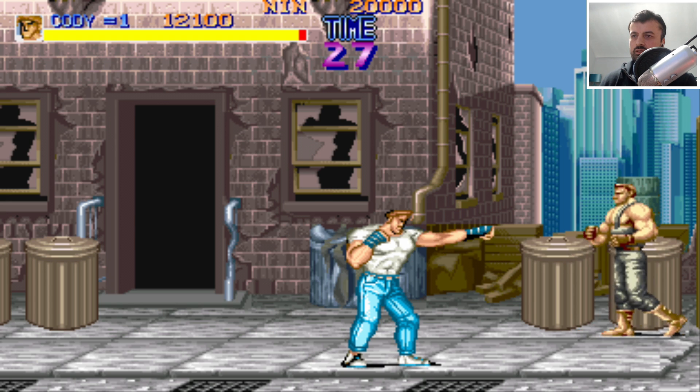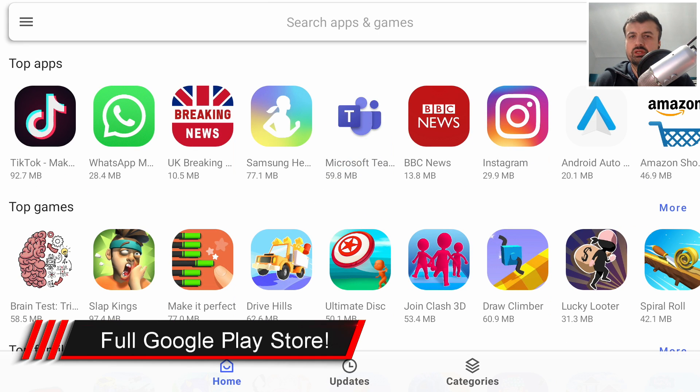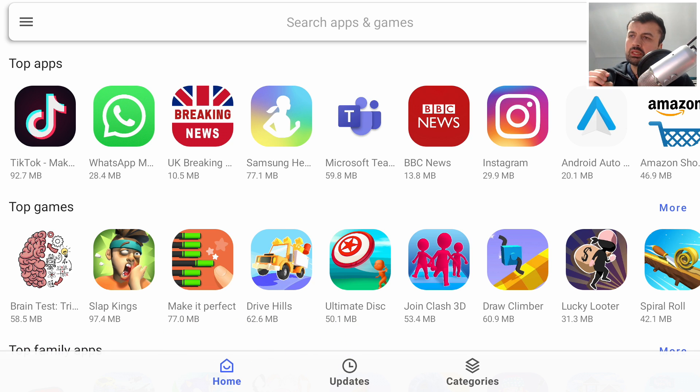The next application is Aurora Store. If someone asked me what's one of the first applications to install on any official Android TV device, I'd definitely say Aurora Store — simply because unlike the standard Play Store, which is very limited and only shows a small subset of applications, Aurora Store gives you access to the entire Play Store. It spoofs your device so you can install things like WhatsApp and BBC News.